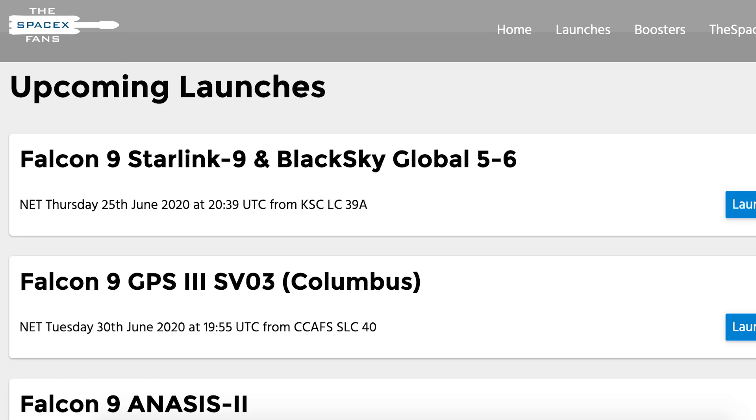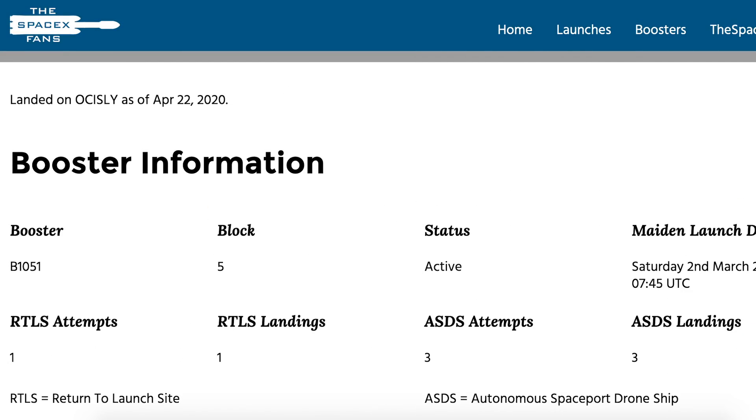We are starting today with Starlink, and as you can see on the SpaceX Fans website, there is a launch happening soon. Starlink 9 was originally going to launch on Tuesday, but should now lift off on Thursday 25th at 8:39pm UTC or 4:39pm EDT. Booster B1051 should launch for the 5th time to deliver the 10th batch of Starlink satellites into orbit. Hopefully, it will then become the second booster to land for the 5th time.